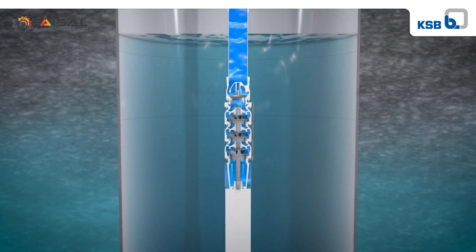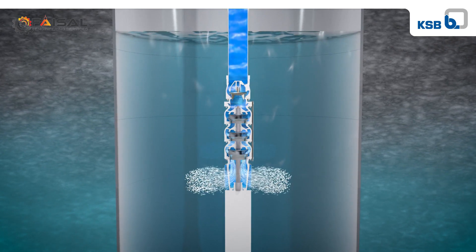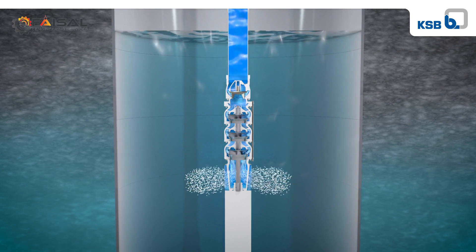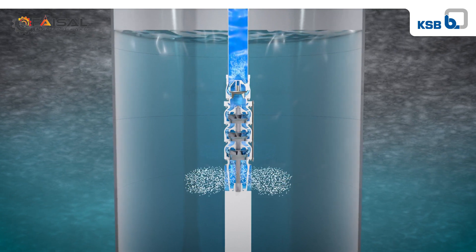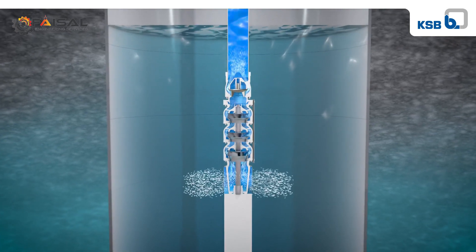To generate the necessary heads, a multi-stage pump design is usually required. The pump head increases with each stage; however, the increase in pressure also generates an axial thrust which pushes the rotor downwards.